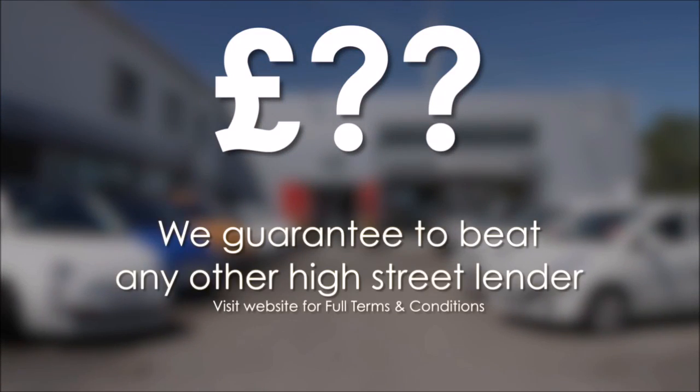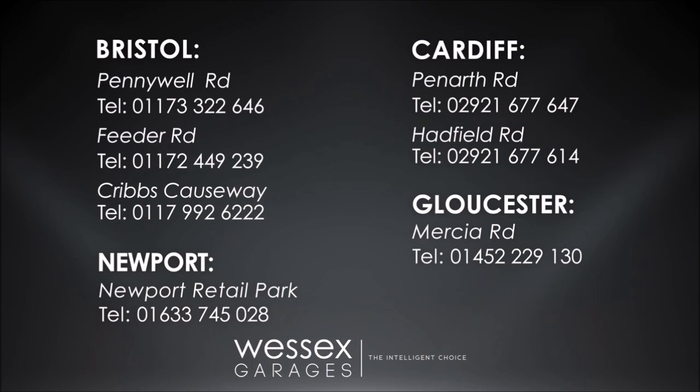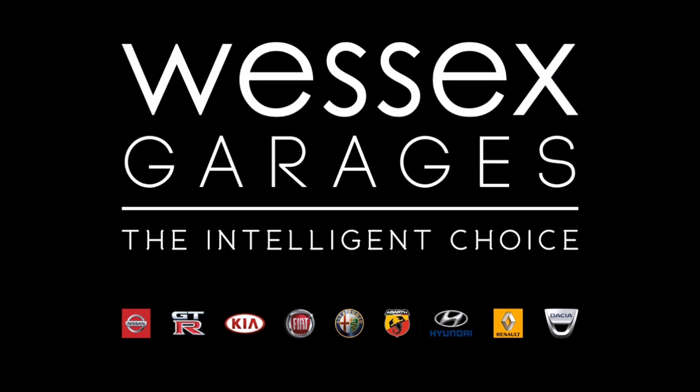If you're looking for options to fund your purchase, remember we guarantee to beat any bank or high street lender. For further details or to book a test drive, call your local Wessex Garages sales team, or click the link to our website for a choice of over 600 used cars. Wessex Garages, the intelligent choice.